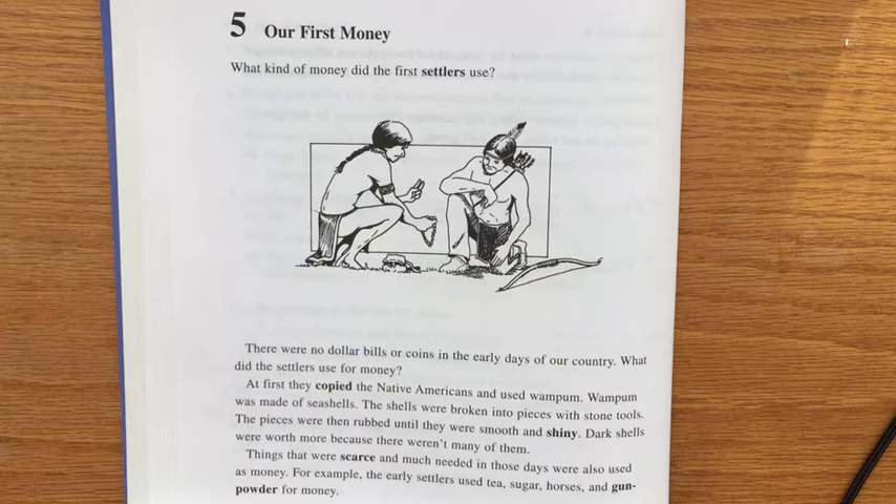At first they copied the Native Americans and used wampum. Wampum was made of seashells. The shells were broken into pieces with stone tools.